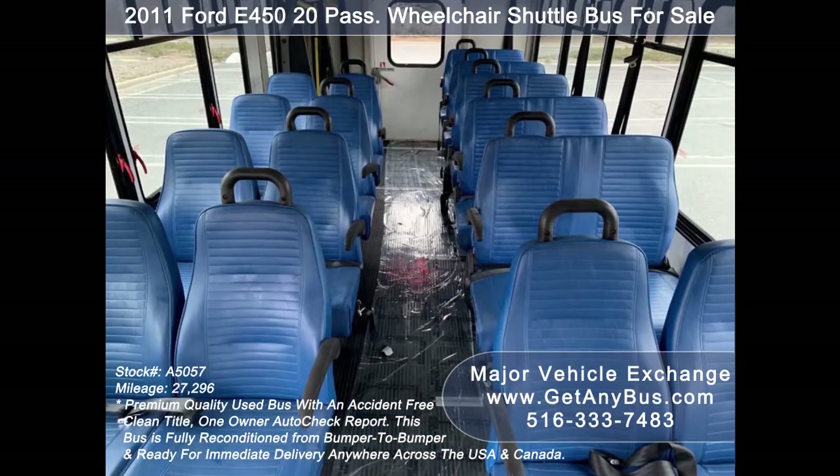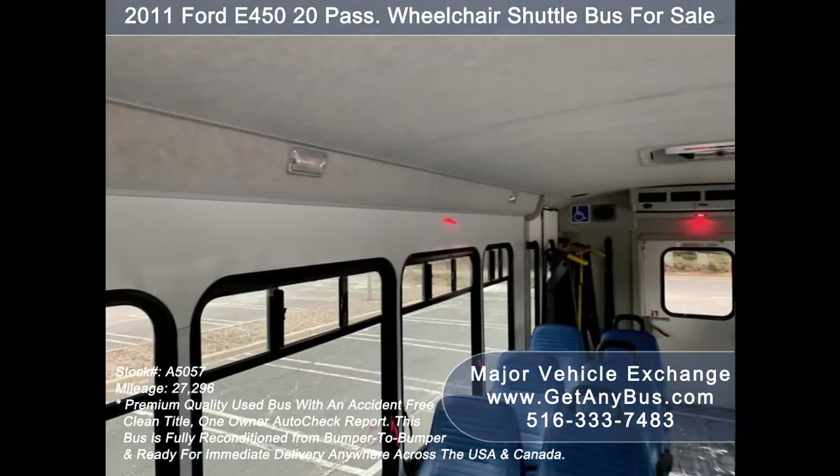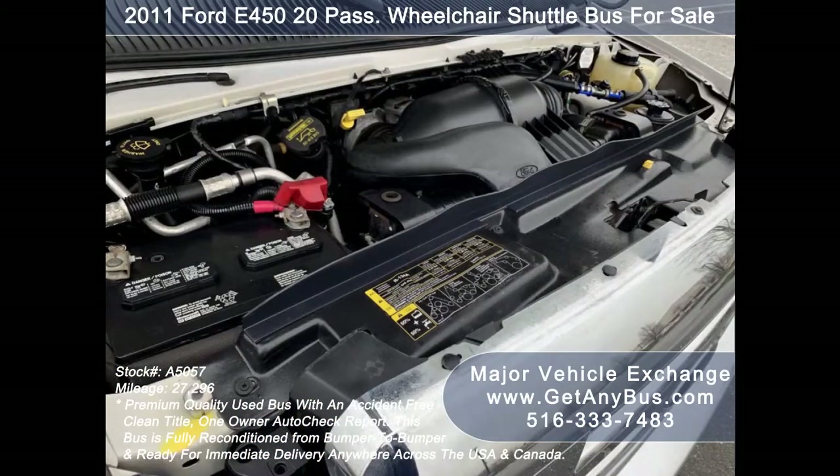Its seating arrangement is perfect for tours, charters, shuttle service, church, adult daycare, retirement homes, handicapped mobility, schools and much more. It is equipped with a reliable and economical 6.8-liter V10 Triton gas engine which delivers superb power and performance under load.